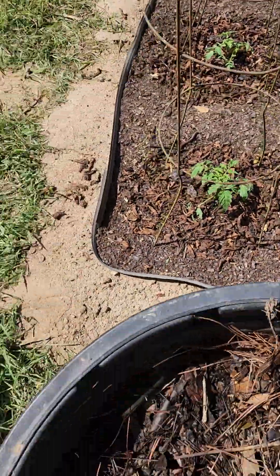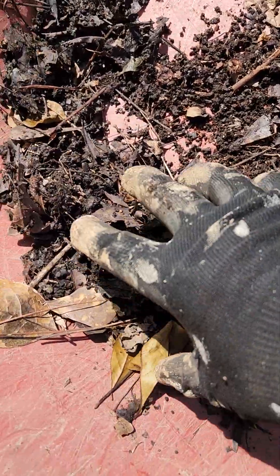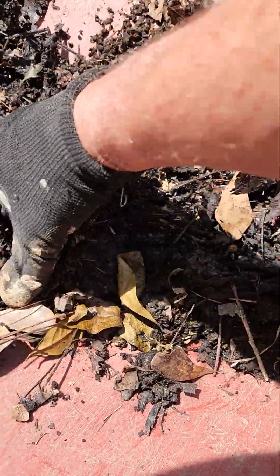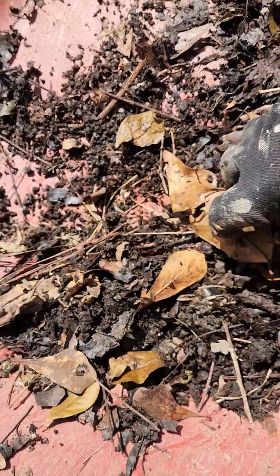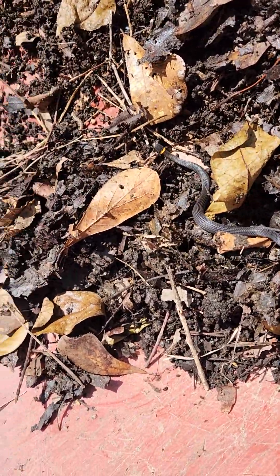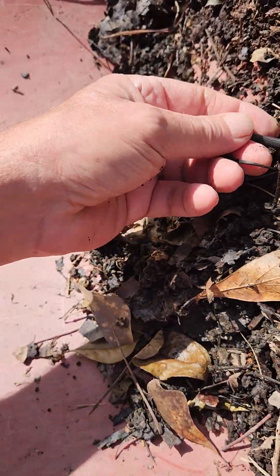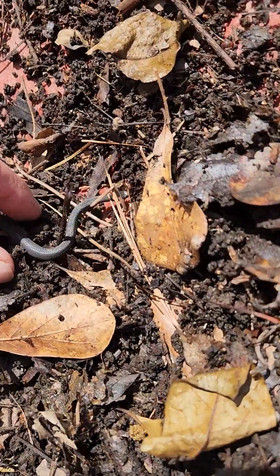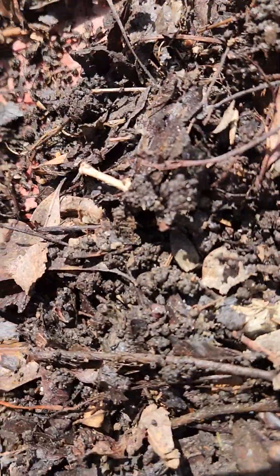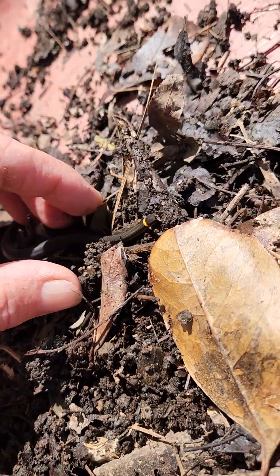Putting them worms in with the mazes. But I noticed something — probably scared the crap out of most people. Let's see where he went. Oh, there he is. Check it out. Ain't that about the prettiest little garden snake.